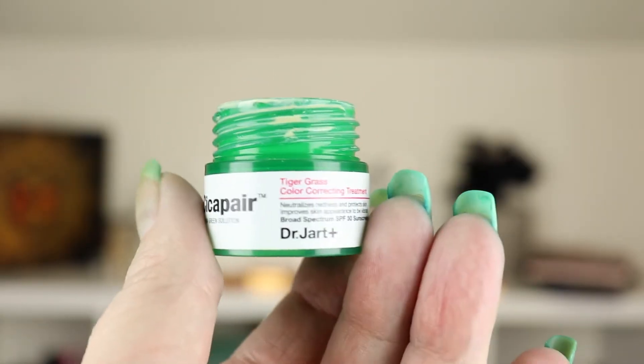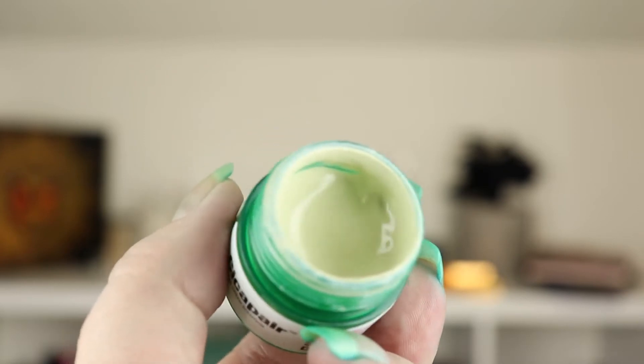Next I have this Dr. Jart Cicapair — it is a tiger grass color correcting treatment. I used this today and I still have a red spot right here from something else I was using that irritated my skin. I don't know that it corrected that well, but I did use it and I feel like I'm going to get maybe two more uses out of this. We're getting there — it'll be gone by next time.